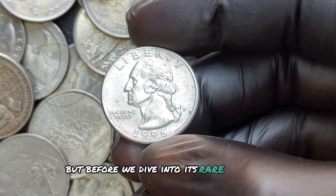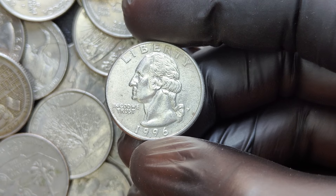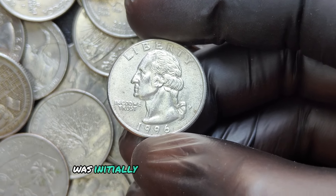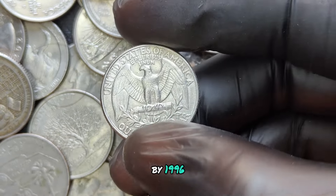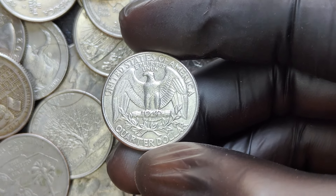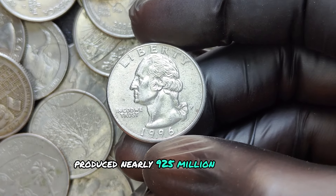First minted in 1932, the Washington quarter was initially created to commemorate the 200th anniversary of George Washington's birth. By 1996, these quarters had already been around for more than six decades. In 1996 alone, the Philadelphia Mint produced nearly 925 million of these coins.